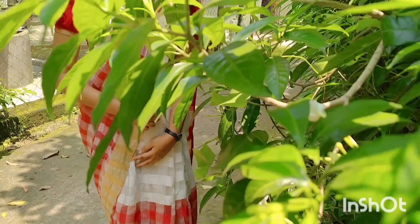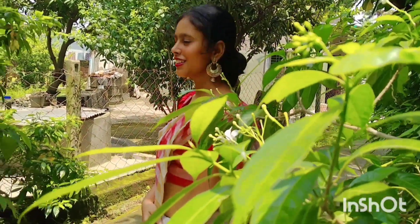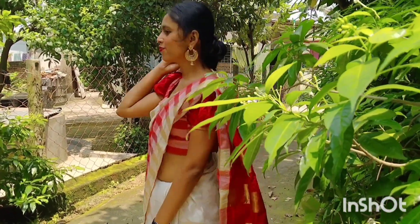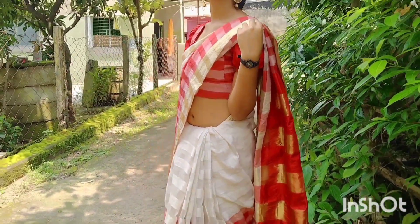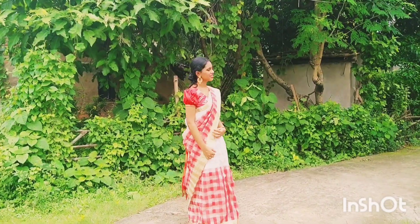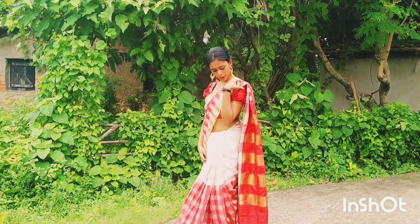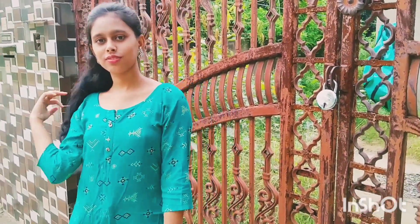Moving to the third one with an elegant look — this is a handloom saree, and I like to wear this at ritual functions or puja occasions. It's very comfortable, so I can carry it for a long time. I've done a simple bun styling with golden oxidized earrings and a small red bindi to look more ethnic. This is the last one — trying with my casual Delhi outfit.